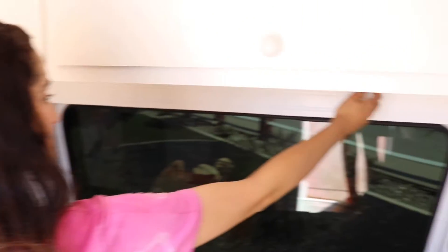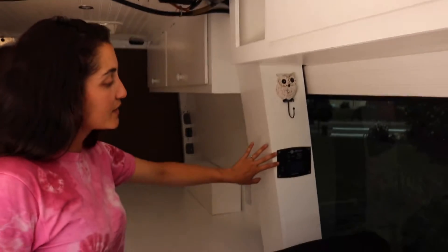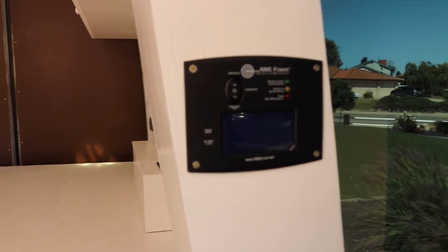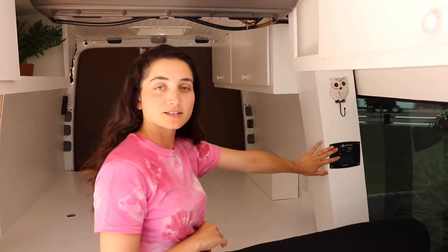Here we hung some sweaters and other things. Here we have another hook. If you look here we have the switch to turn on the inverter. That way if we wanted to turn the inverter on or off we didn't need to go underneath the bed where the inverter is — we could reach it very easily from here.